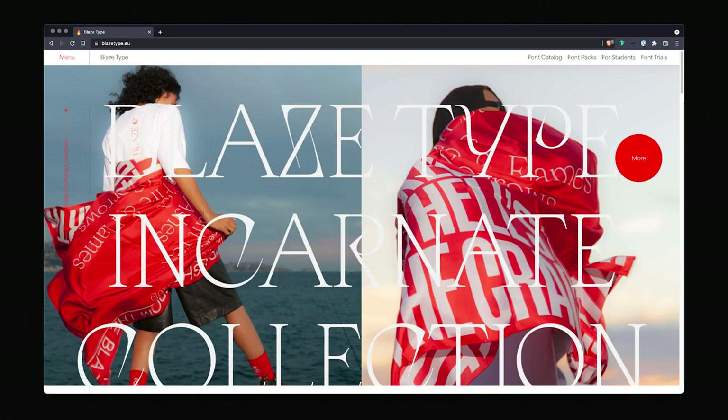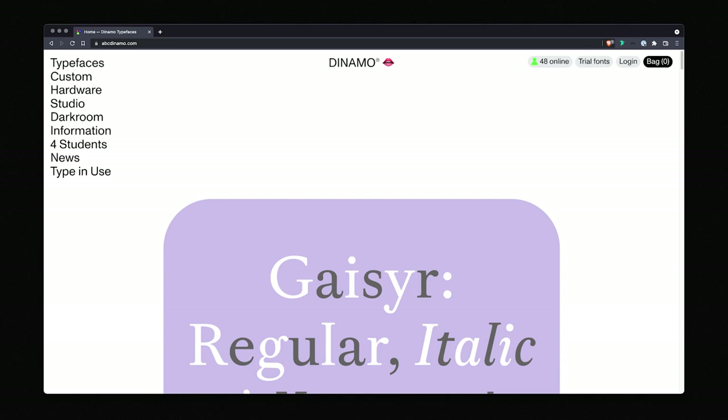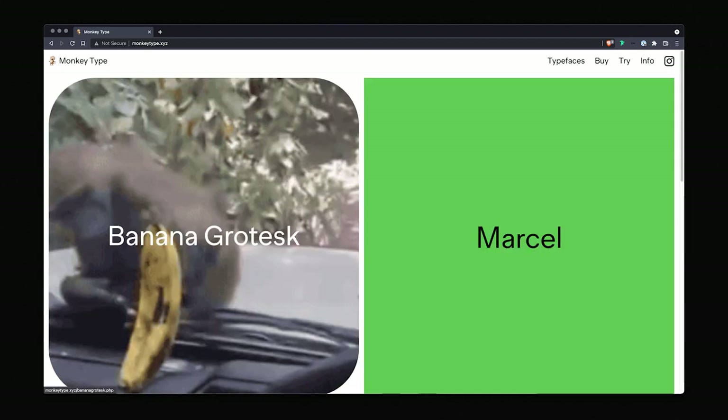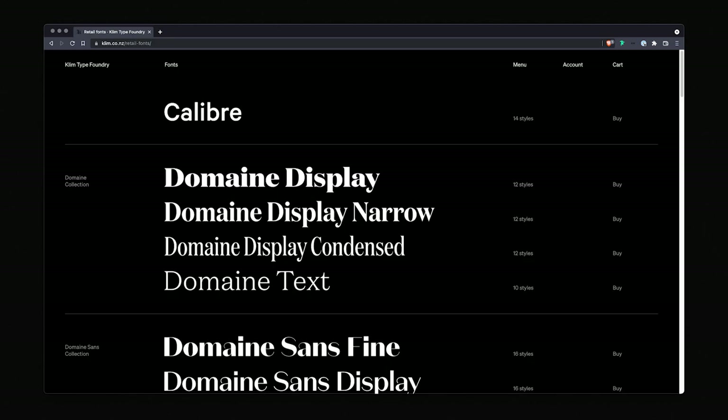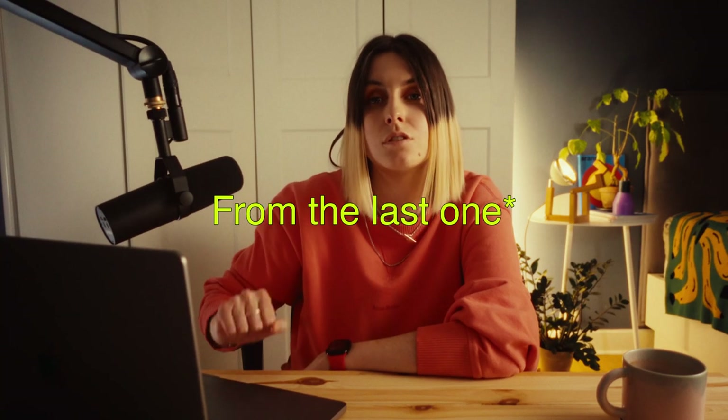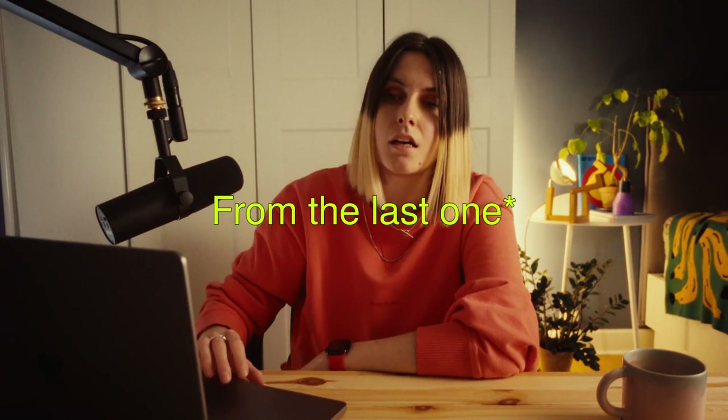And here's a list of type foundries I follow and love: Pangram Pangram, Blaze Type, ABC Dynamo, Family Type, Typefaces Pizza, Monkey Type, Clim, Oh No Type, and Open Foundry — those fonts are free to use in any project. Many of the foundries I mentioned also offer free trial fonts, so you can use them in Figma or wherever you work and see how a really great typeface can change your project.